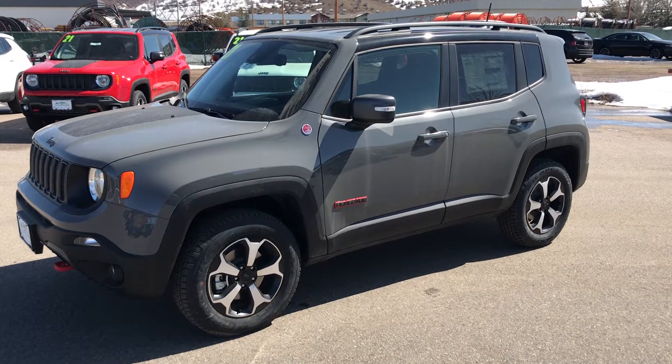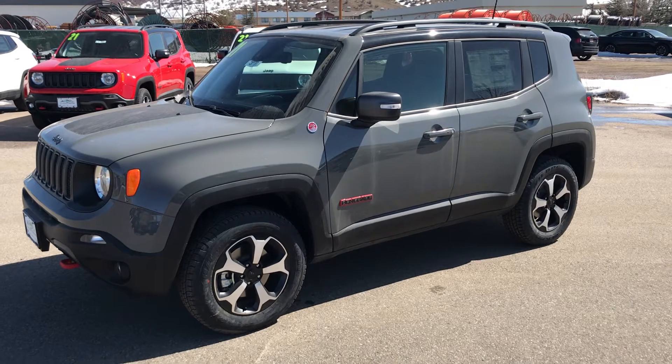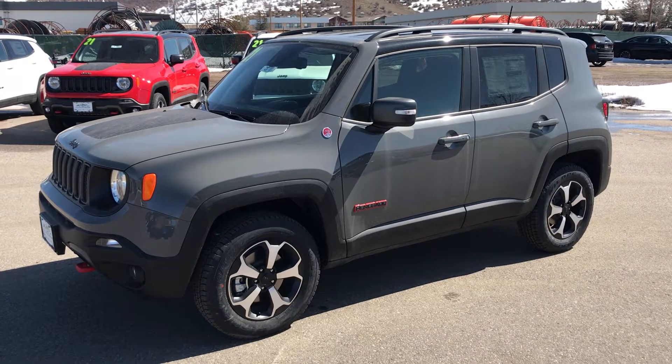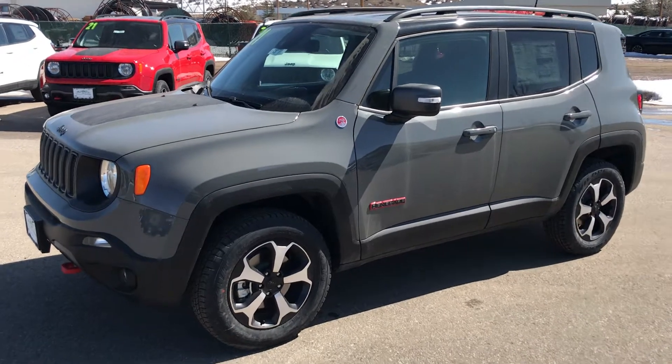Hey guys, it's Robert right here at Steamboat Motors. I want to share with you today a 2021 Jeep Renegade. This one is a Trailhawk, and it's replete with a lot of nice amenities. Let's dive right in.